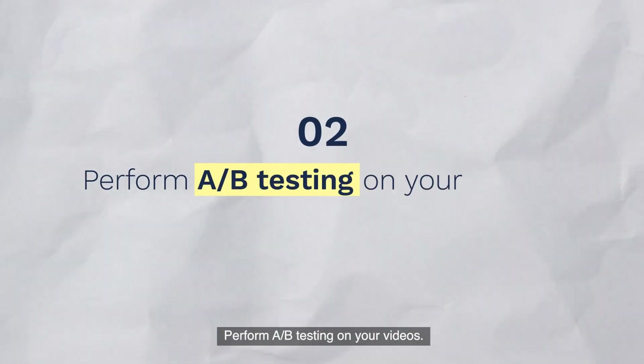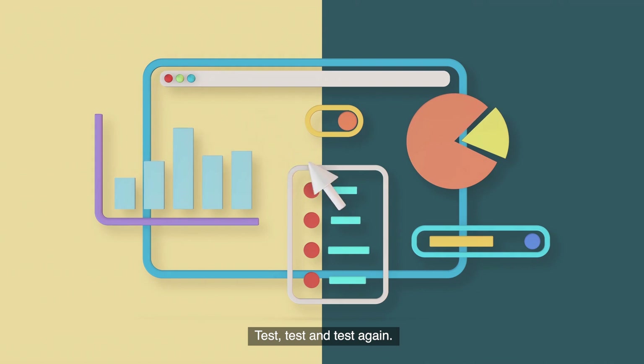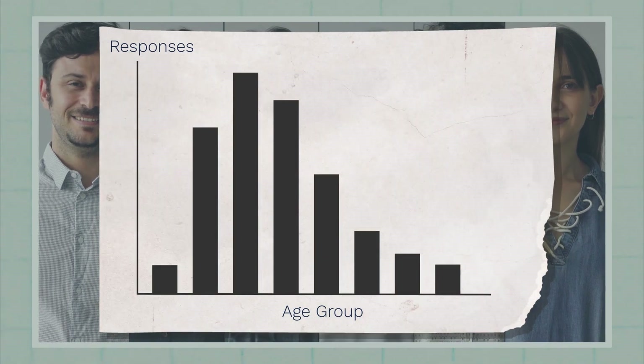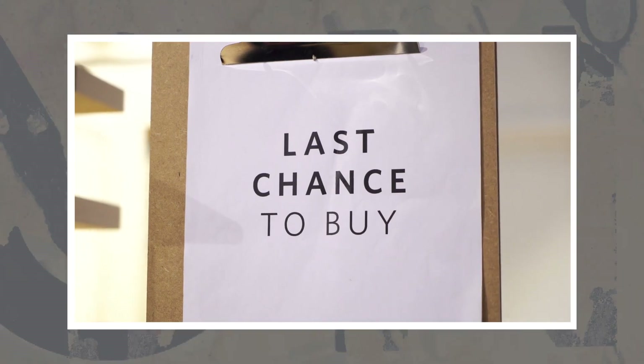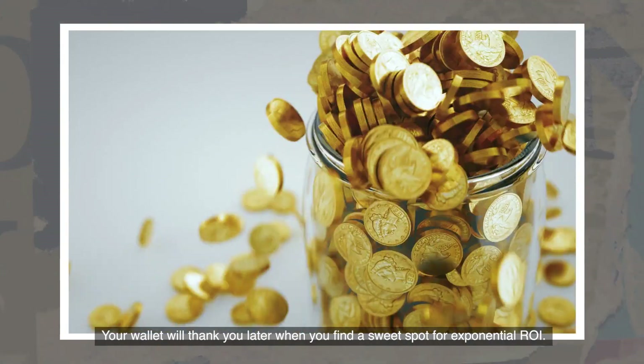Perform A/B testing on your videos. Test, test, and test again. What works for one age group might not work for another. Try out different colors, images, and taglines if time and budget permits. Your wallet will thank you later when you find a sweet spot for exponential ROI.